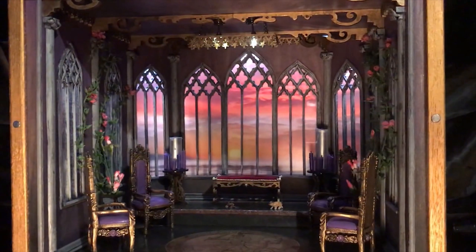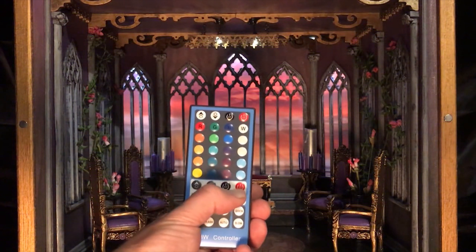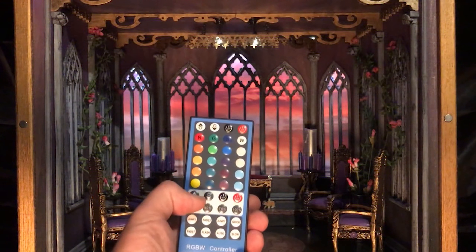What makes this box truly unique is the RGB lighting system controlled with this controller. Using the bottom part of the controller you can control the saturation of the white lights, while the top controls all of the colored lights throughout the RGB system. This controller is included with the box, and the ability to control day to night through the saturation of the white light is what makes it really unique.